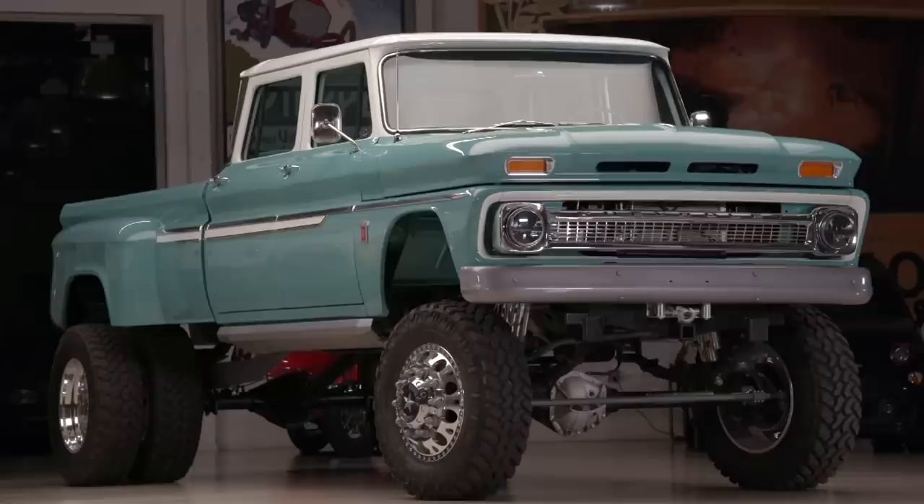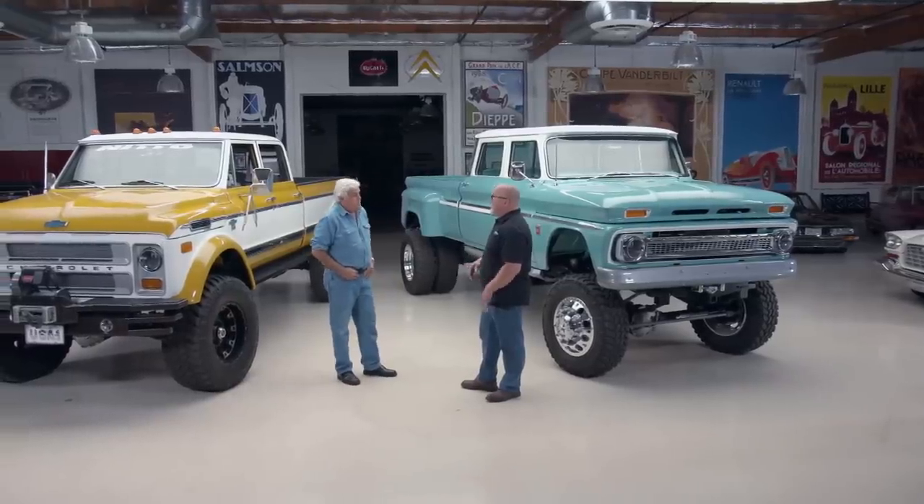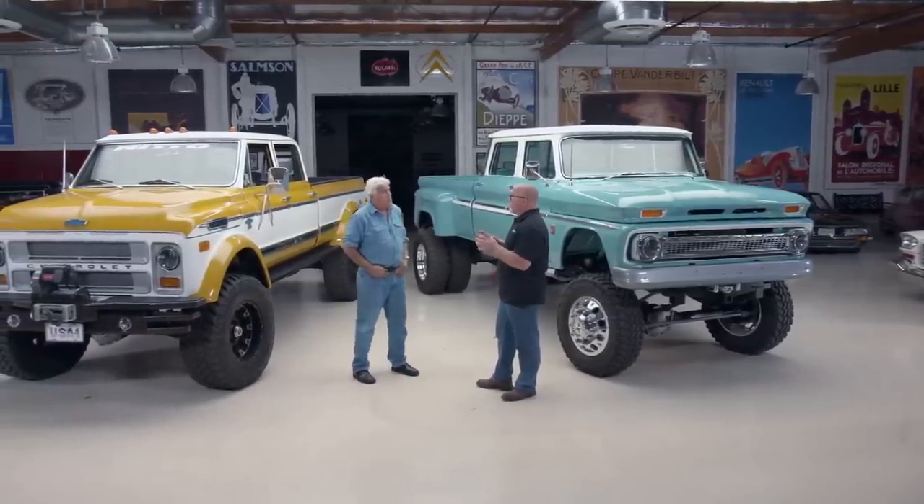The rear cab section is handmade. They manufacture them and build multiples at a time — all ordered by customers. They work in groups: they'll do five cabs, then do the rockers on every one, then build the roof on every one, then go back and do all the doors.